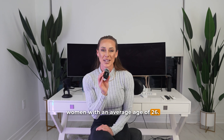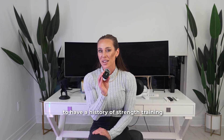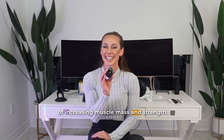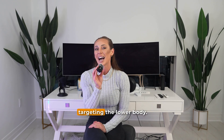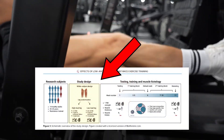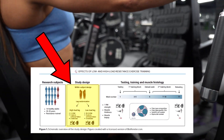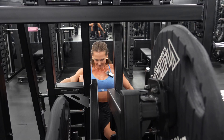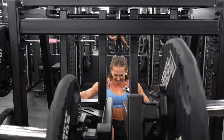The study recruited 14 trained men and women with an average age of 26. Participants were required to have a history of strength training of at least two years, with a primary goal of increasing muscle mass and strength, including at least one session per week targeting the lower body. The design was a within-subject model where each participant trained one leg with high loads while the other trained with low loads. This way, factors like diet, sleep, and genetics didn't confound the results since both legs belonged to the same individual.